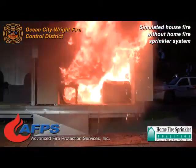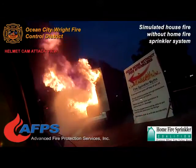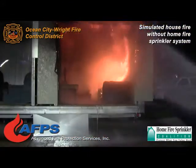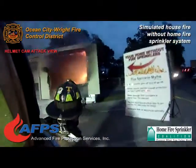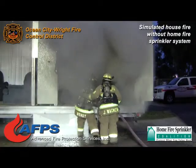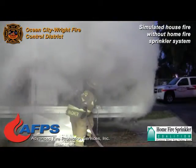Now the plexiglass curtains drop. Guys, hit it! Now our guys are going to go ahead and make the fire attack. They knock it down a little bit and then they move up close and start working the fire. This would be similar to what we would do in the real world.